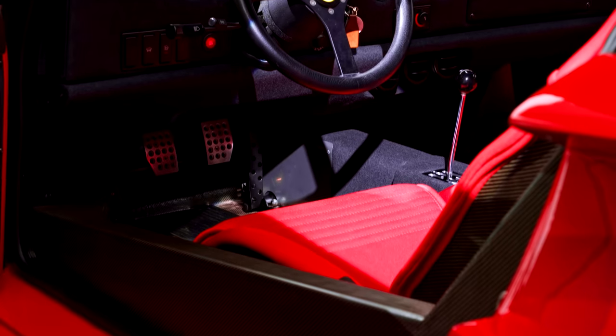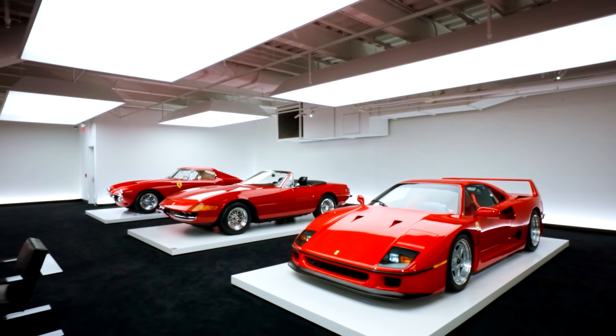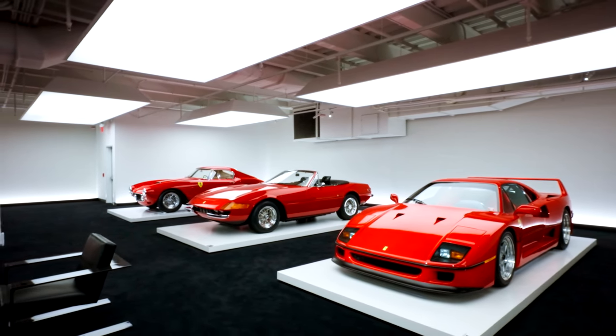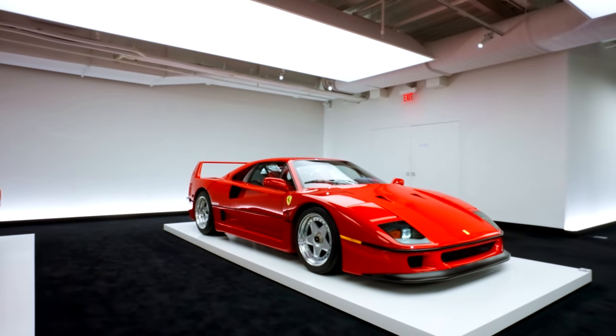Unlike many of the cars in Lauren's collection, he purchased this particular one brand new in 1991. Rumor has it that at one point he considered selling it, but his kids persuaded him not to. If that's true, it's not just Lauren Sr. who has an eye for an appreciating asset.